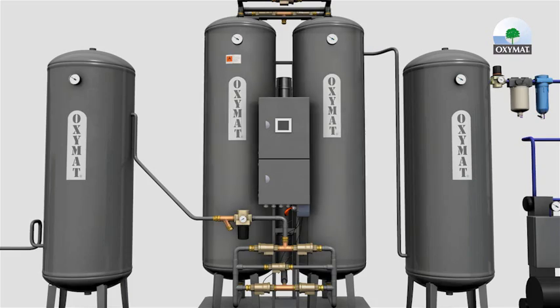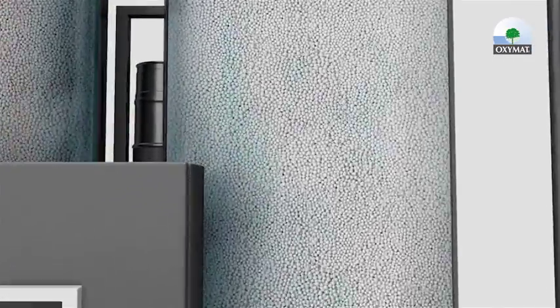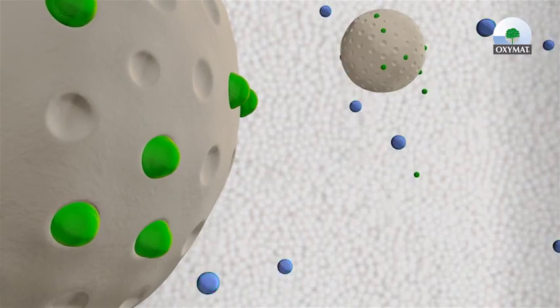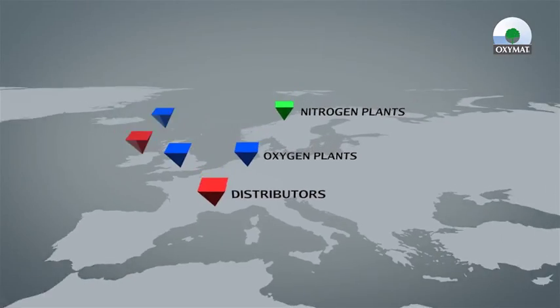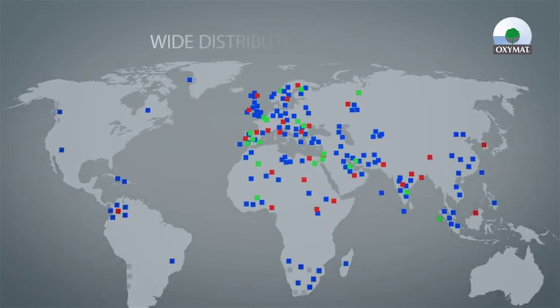At Oxymad, we specialize in equipment to separate air using absorption technology called pressure swing absorption to produce oxygen or nitrogen. More than 2,000 oxygen and nitrogen generators are located around the world.